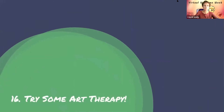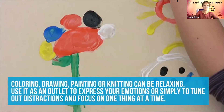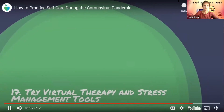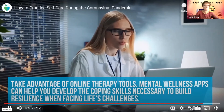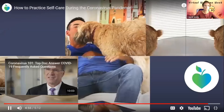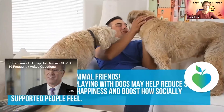Number sixteen, try some art therapy — coloring, drawing, painting, or knitting can be relaxing; use it as an outlet to express your emotions or simply to tune out distractions and focus on one thing at a time. Number seventeen, try virtual therapy and stress management tools — mental wellness apps can help you develop the coping skills necessary to build resilience when facing life's challenges. Number eighteen, show your animals some TLC — evidence has shown that playing with dogs may help reduce stress, increase energy and happiness, and boost how socially supported people feel.